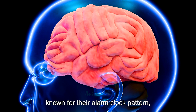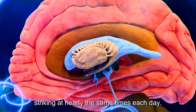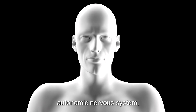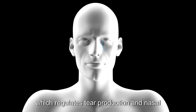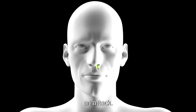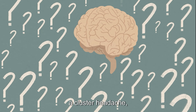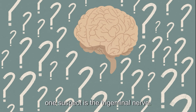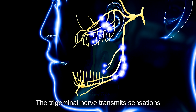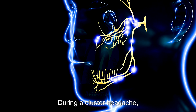The hypothalamus regulates our body's internal clock, which is why cluster headaches are often known for their 'alarm clock' pattern, striking at nearly the same times each day. It also plays a role in controlling the autonomic nervous system, which regulates tear production and nasal congestion, explaining many of the symptoms seen during an attack. While we don't know exactly what activates a cluster headache, one suspect is the trigeminal nerve.